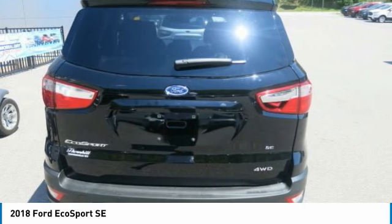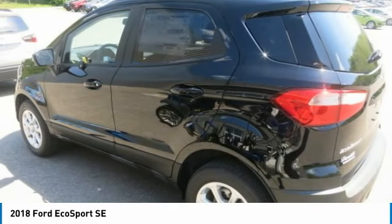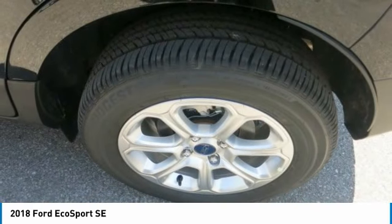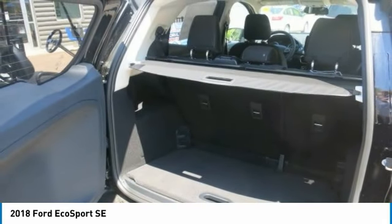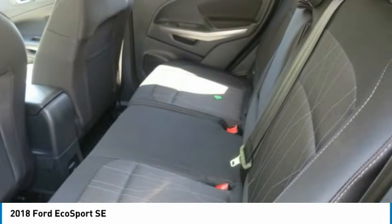It comes with an available 8-inch touchscreen, which allows you to make your vehicle a Wi-Fi hotspot and connect to the Ford Pass app. The EcoSport is compatible with Apple CarPlay and Android Auto and comes with a premium sound system. It also offers two smart charging USB ports to keep you connected while on the go. With ambient lighting, you can adjust the color inside to match your mood.